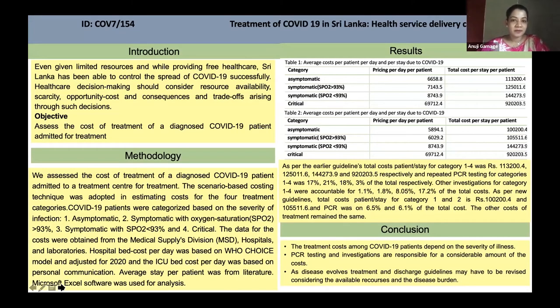Sri Lanka provides free healthcare at the point of service delivery and the healthcare system is predominantly financed by tax revenue. Even though resources are scarce, while providing free healthcare, Sri Lanka has been able to successfully control the spread of COVID-19.